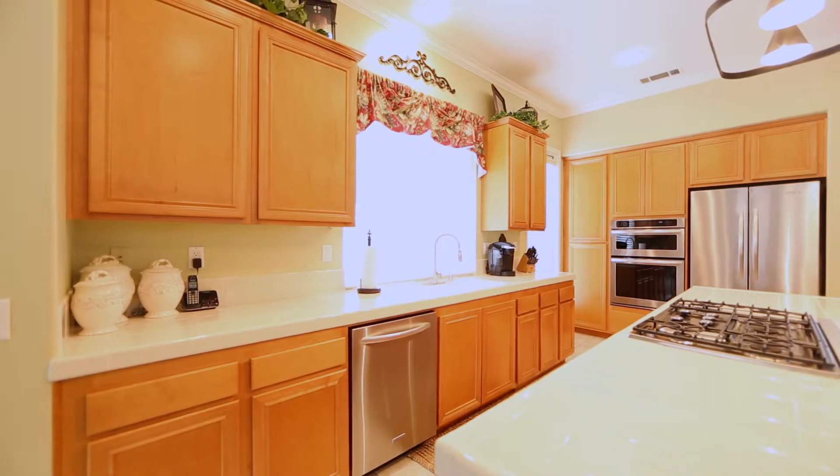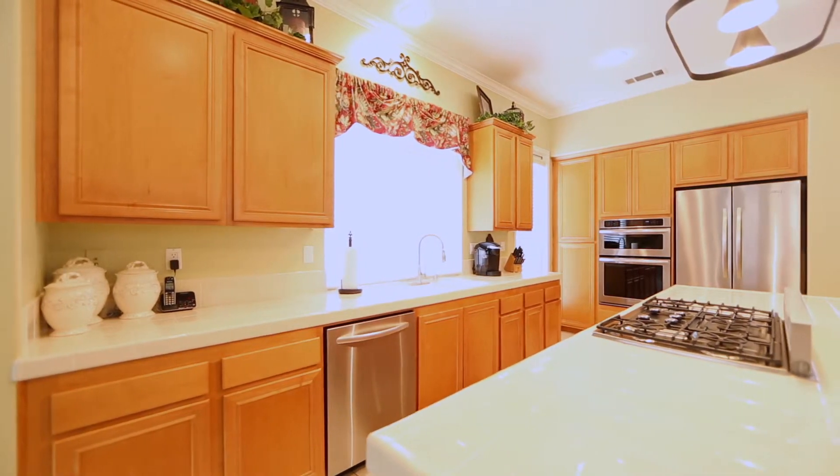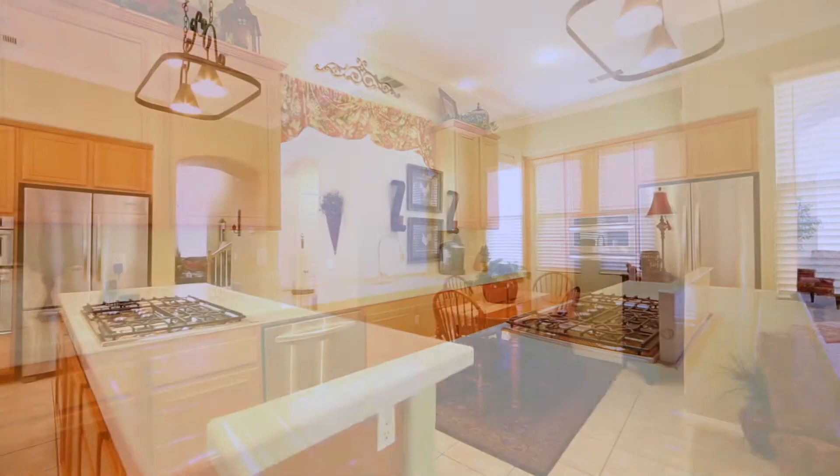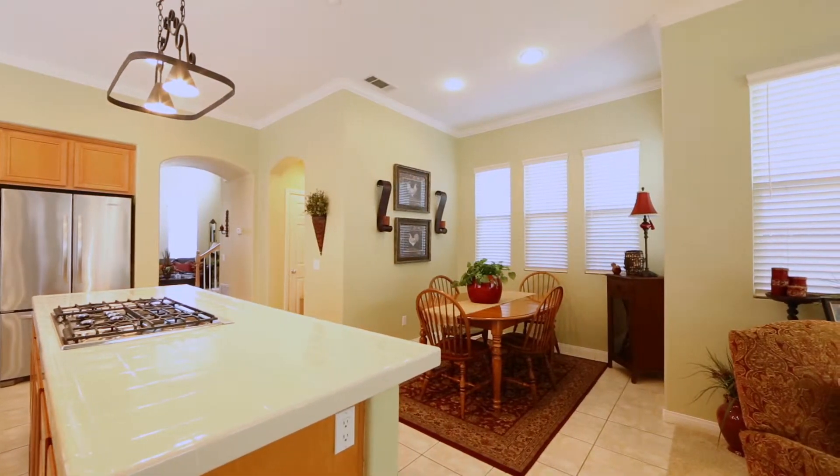The kitchen features stainless KitchenAid appliances. The stove top is on the center island and has a pop-up fan. Just a great place to make meals and serve your kids when they come home from school.